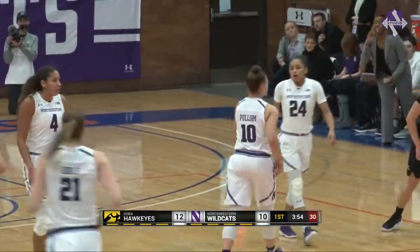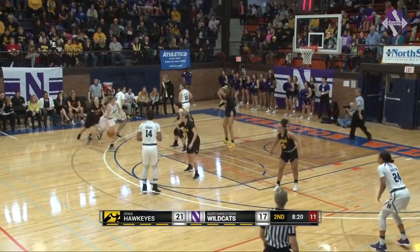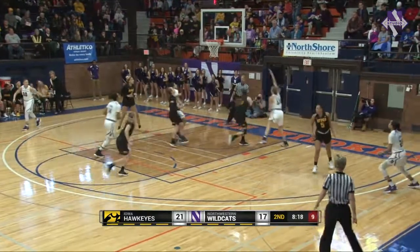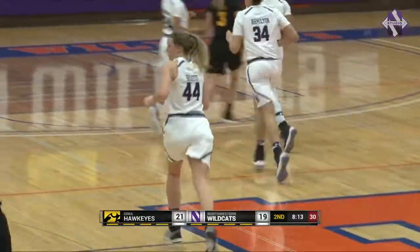That's her go-to shot there. Oceana Hamilton now has it for the Cats on the left wing. She swings to Scheid. Scheid probing the defense, goes to her right hand. Layup gets the roll with some spin there. Cats now just trail by two.